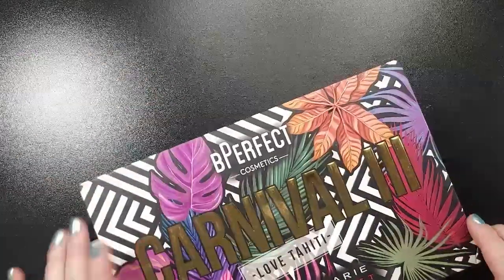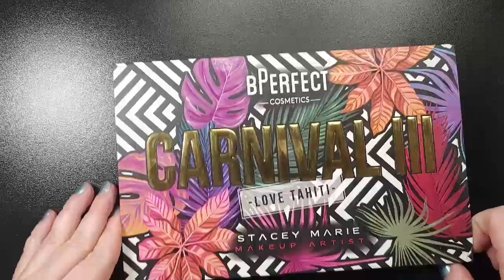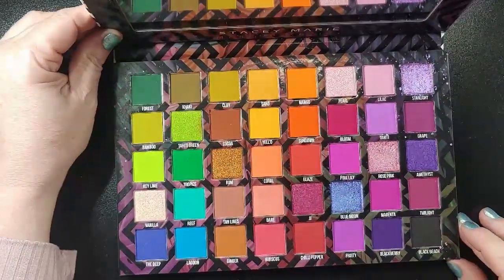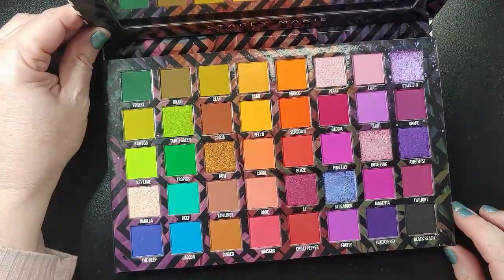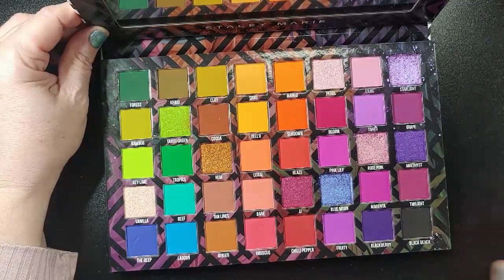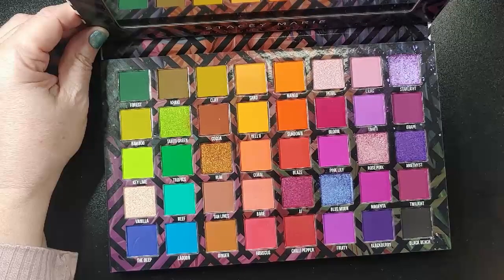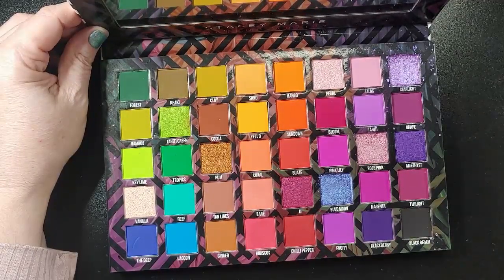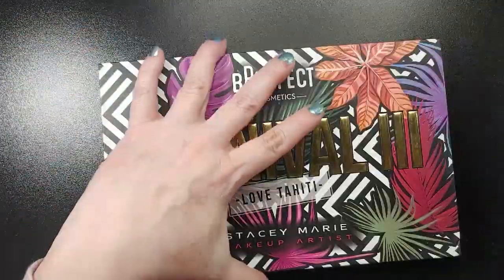And then the last palette I've chosen before we go through my bins is the Carnival 3 Love Tahiti. One could argue that this is a summer palette, but it also has some beautiful spring shades and I want to get some use on it. I haven't used it a ton, but I have used it some, and I want to get more use out of it.